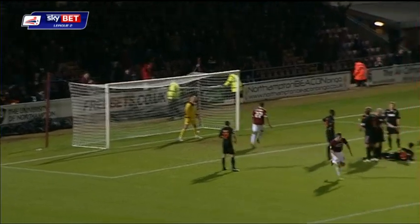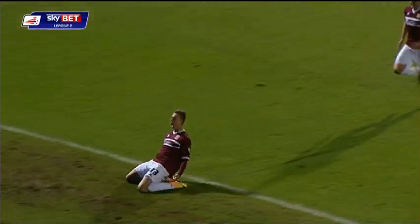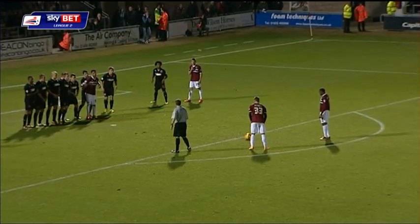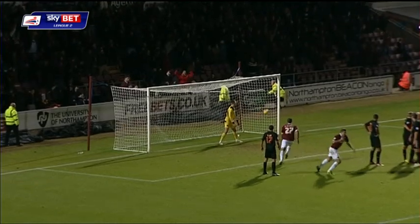It's been Norris — oh, I say! How about that? Northampton Town on their way to a huge three points against top of the league Fleetwood, and Davis never saw it.